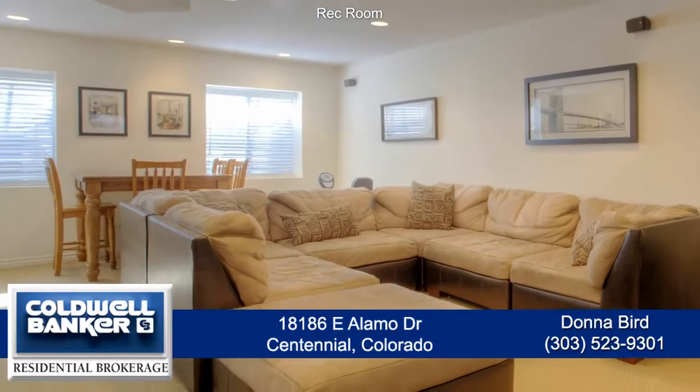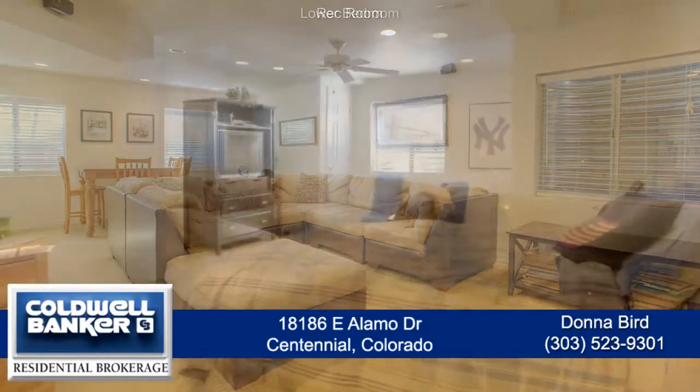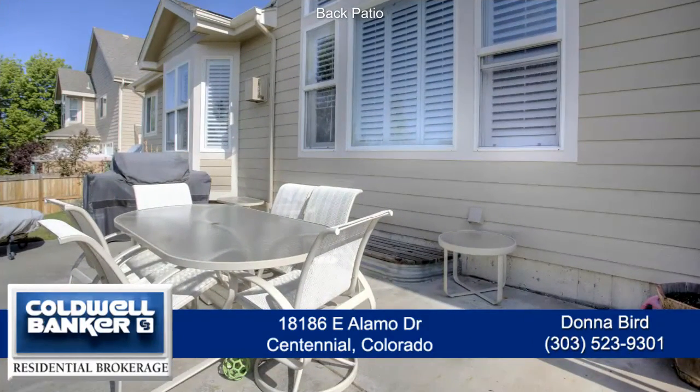On the lower level, you'll find the rec room which is a great place to sit and watch TV or play games. There is also another bedroom, three-quarter bath, and a study.